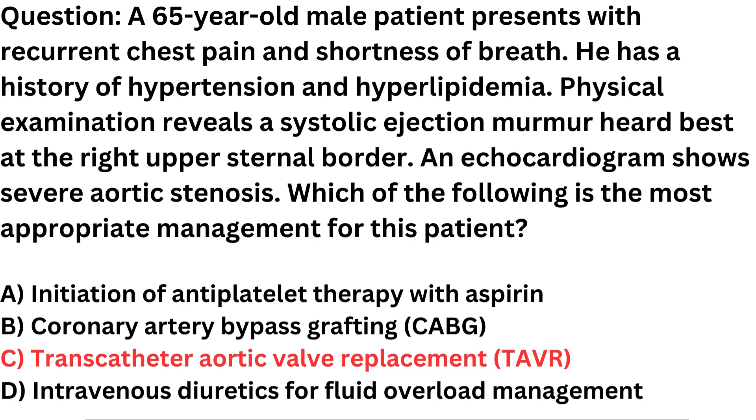The most appropriate treatment for severe aortic stenosis, especially in symptomatic patients like this one, is aortic valve replacement. The two main methods for aortic valve replacement are surgical aortic valve replacement (SAVR) and transcatheter aortic valve replacement (TAVR). TAVR is a minimally invasive procedure that involves inserting a replacement aortic valve through a catheter, typically via the femoral artery, and positioning it within the narrowed aortic valve. This procedure is often preferred for older patients or those with multiple comorbidities who may be at higher surgical risk.